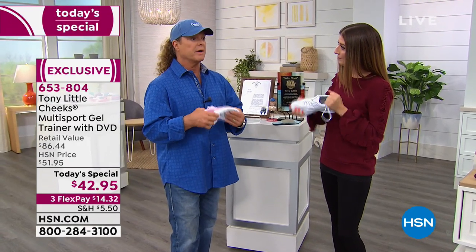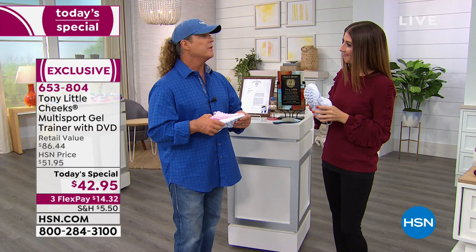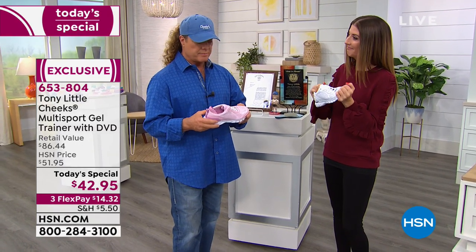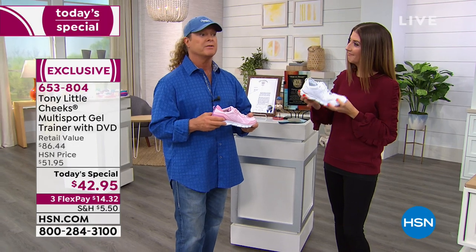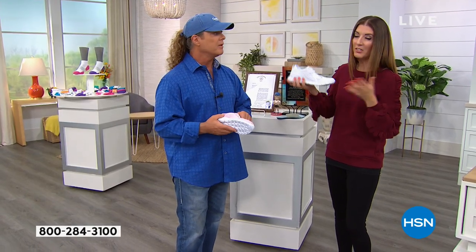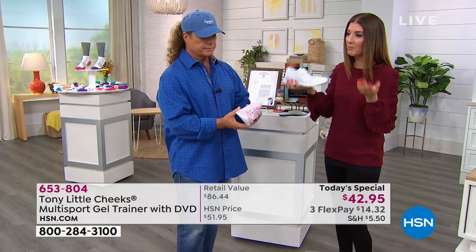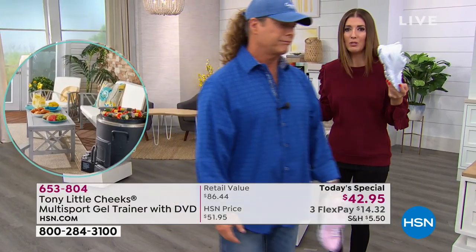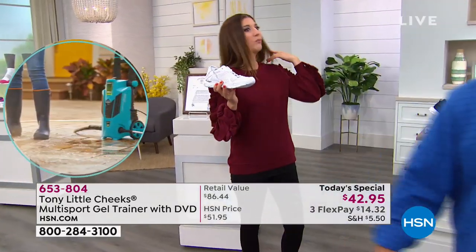Tony: I've been very fortunate — I have over 45 million customers worldwide and have been in 81 countries. The only reason I've been there is because I believe in helping people feel better, look better, and not get ripped off. Don't spend more than you have to. You'll spend more than this on two workout classes — two spin classes alone is already $42.